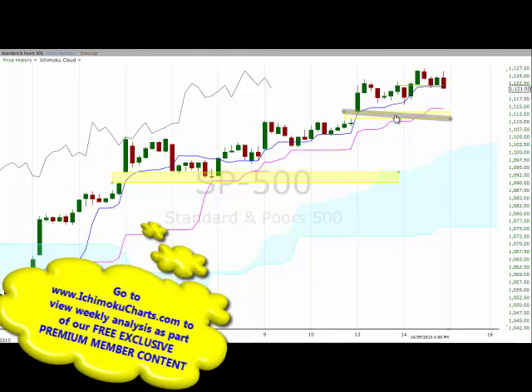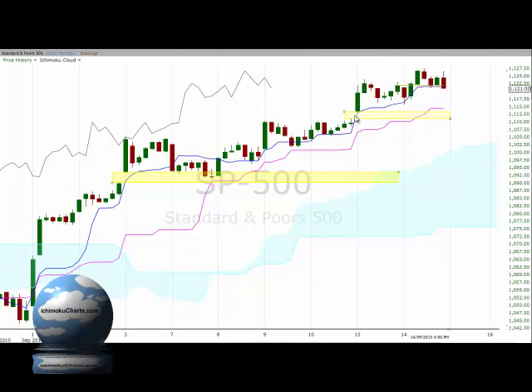We also have a window that's opened up in candlestick chart terms — basically a gap in the price action where there is no trading. The market has gapped up, and that window tends to be a very strong area of support or resistance. In this case it offers potentially very strong support for this market, roughly between 11.13 and 11.10, so if the market does continue to sell off we have the Kijun Sen in that area and the window where there should be very strong support.